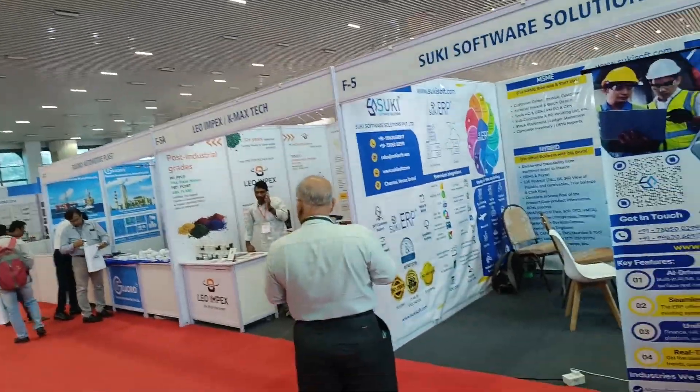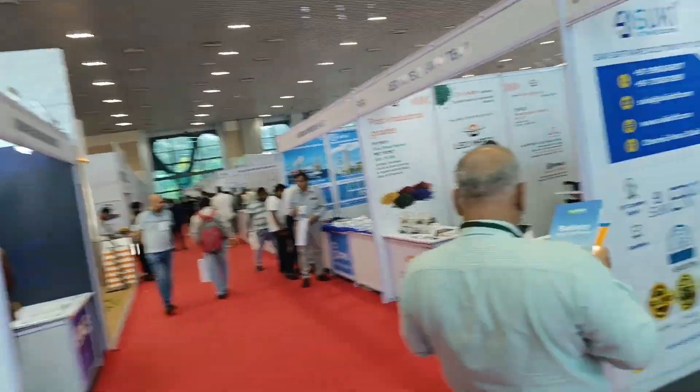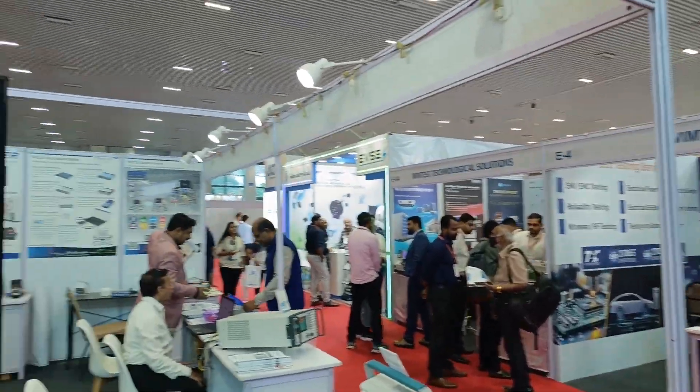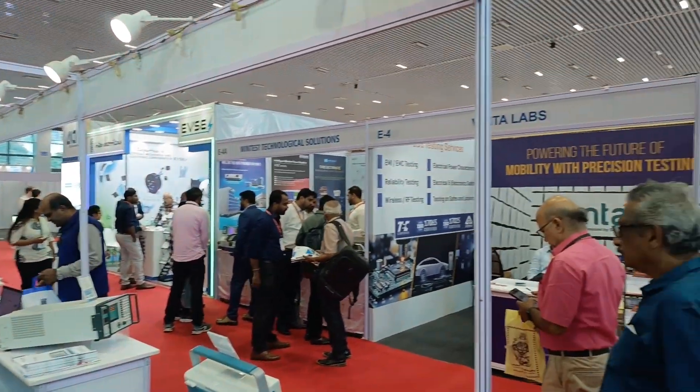So basically there are a lot of software solutions, testing solutions — functional testing, load testing, battery testing, semiconductors — and companies from outside have also come in for the exhibition.